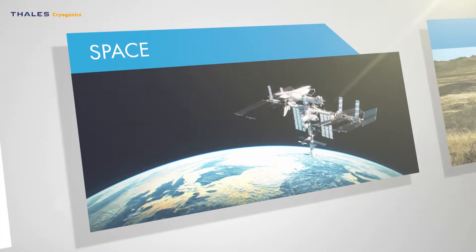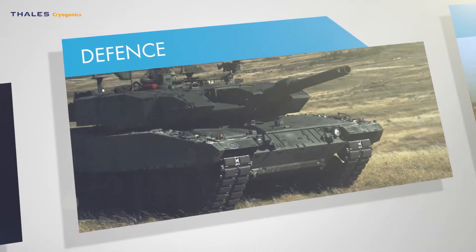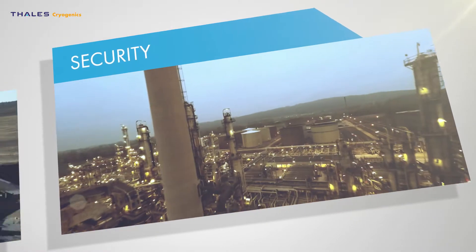With more than 40 years experience in cryogenics, Thales is able to provide extremely reliable cryo coolers using state-of-the-art technology.